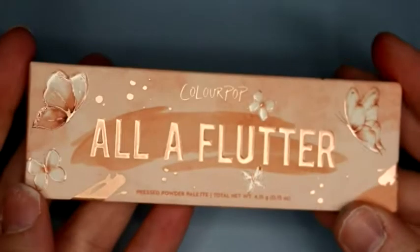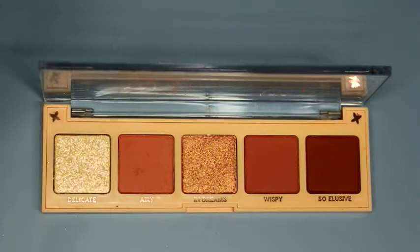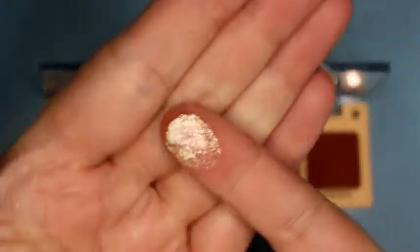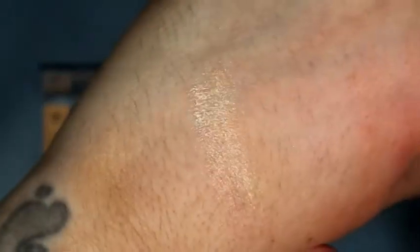So the first palette is All Aflutter. The first shade is called Delicate, and this is a sheer, sparkly, iridescent — I want to say white gold base, but it's got a pink sheen to it. It's one of those that's not going to show up that great, but it's kind of pretty. It's more of like a topper shade.